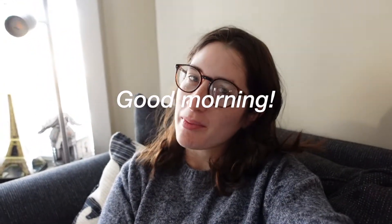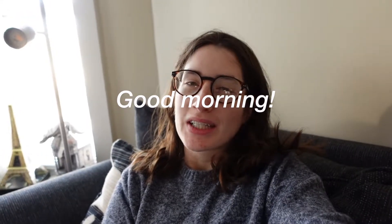Good morning guys and welcome back to another video. If you're new here, my name is Catherine and I'm currently a third year PhD candidate studying history at The Ohio State University. Today I'm just taking you guys along for another realistic and very un-aesthetic day in my life.